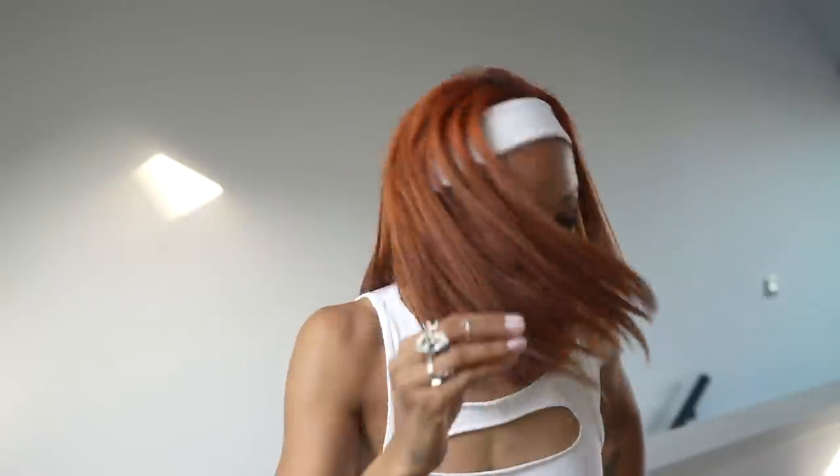Hey guys, welcome back to my channel — this is where I am in the new flat! Oh my god, I can't wait to show you guys. This is the official empty flat tour, so come take a look at the new digs with me. I can't believe we got it, but we did — it's ours. This is ours.